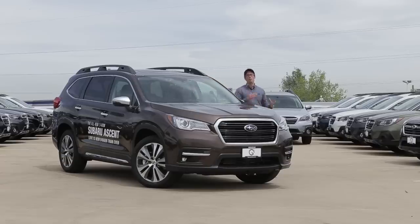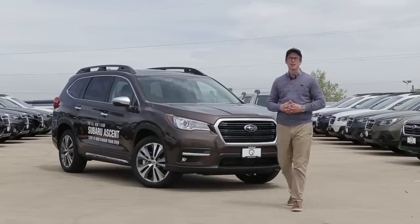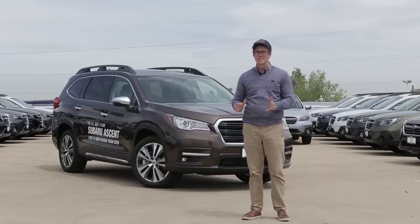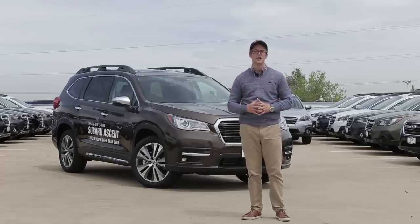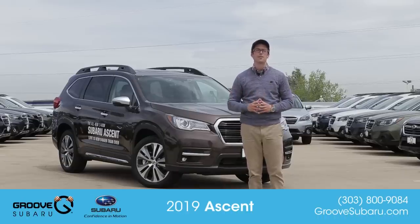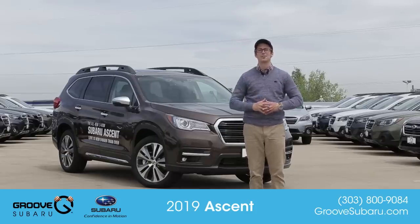Thank you guys so much for watching — hopefully you found this video helpful. If you have videos you want to see on the new Ascent, leave those in the comments below. If you liked what you saw, make sure to leave us a like. Note that this is not currently in our inventory, though many people have ordered their Ascents and we're starting to see them trickle in sometime in June. Most are already spoken for, so you'll probably have to place an order if you're looking to get one soon. Make sure to subscribe to our channel — see you next time on Groove Subaru Today.